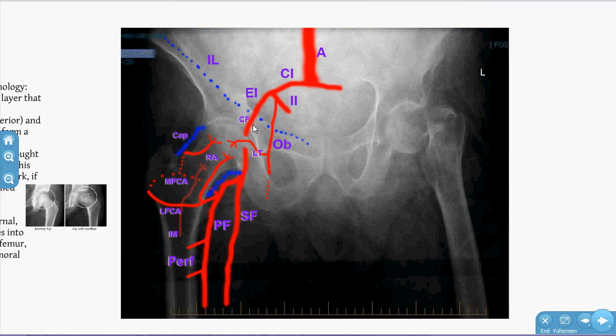The external iliac becomes the common femoral once past the inguinal ligament, which bifurcates into the deep profunda femoris and the superficial femoral artery. The profunda gives rise to the perforating arteries of the shaft, and before that gives rise to the femoral circumflex artery with lateral and medial branches, giving rise to both retinacular arteries.